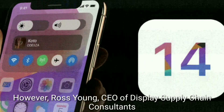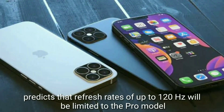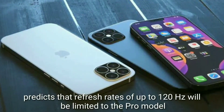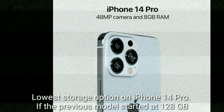However, Ross Young, CEO of Display Supply Chain Consultants, predicts that refresh rates of up to 120Hz will be limited to the Pro model.